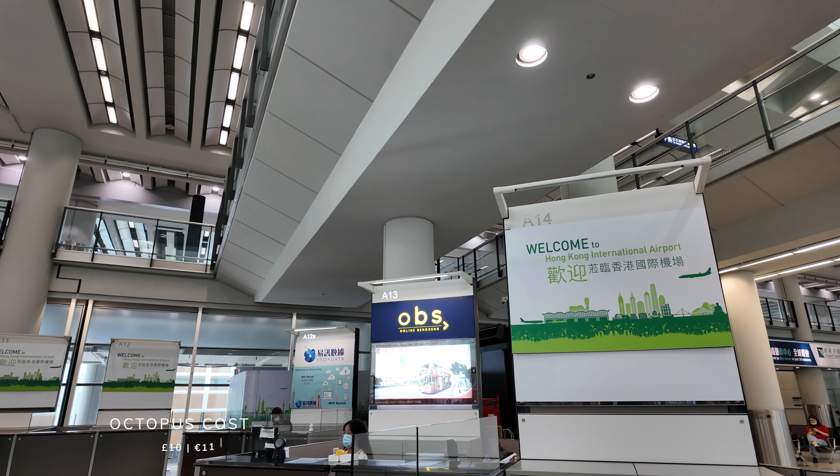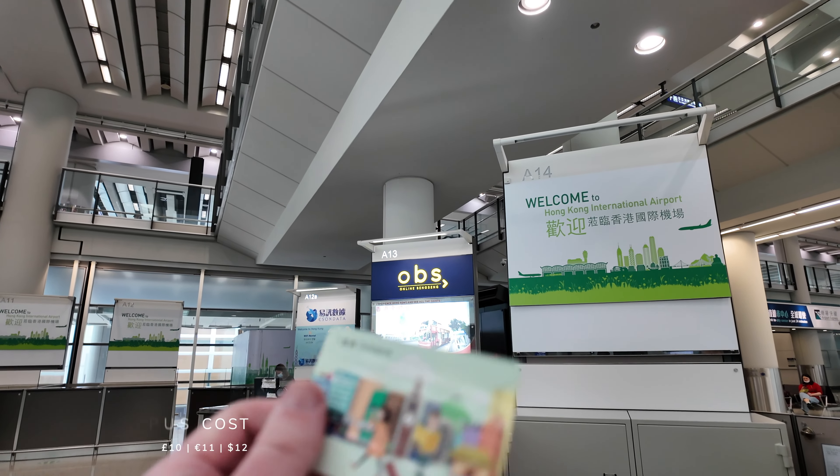I'm in the arrivals hall at Hong Kong International Airport looking for shop A13 where I'm picking up my Octopus card. If you're not familiar, an Octopus card is basically like a UK Oyster card - you can use it on the MTR subway and just tap in and tap out. I booked it through a company called Klook and it comes preloaded with 50 Hong Kong dollars, roughly just over £5. I'll add a couple of hundred Hong Kong dollars more and that should last me the week. You can also use it for small purchases at a number of convenience stores.